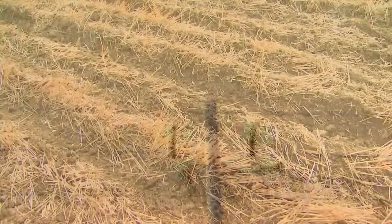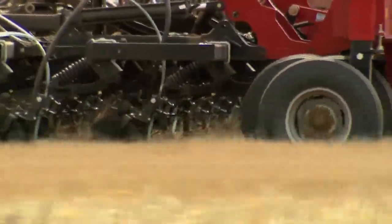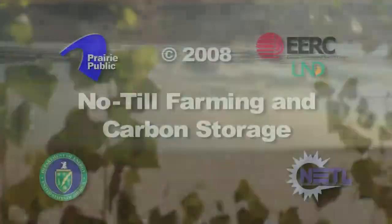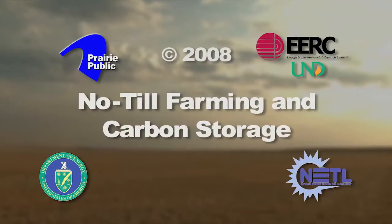The environmental benefits of a no-till farming system, along with the soil conservation aspects, include water quality. The primary difference is you'll carry a lot more sediment load out of that field in a conventional operation, which obviously has an effect on our streams, lakes, and municipal water supplies.